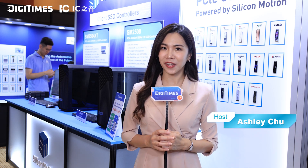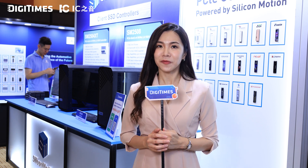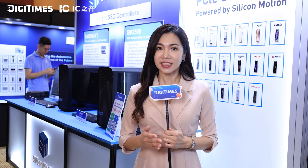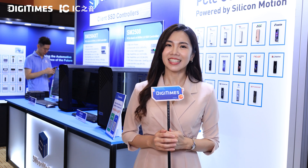We are here at Silicon Motion's booth. As AI grows, storage efficiency is more critical than ever. Silicon Motion has been very successful in the SSD controller space. Now let's check out their latest innovations.